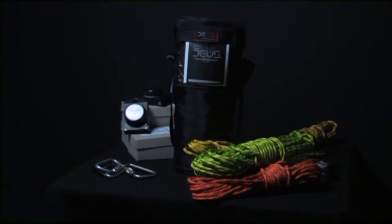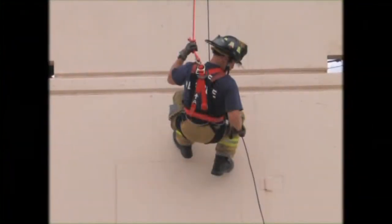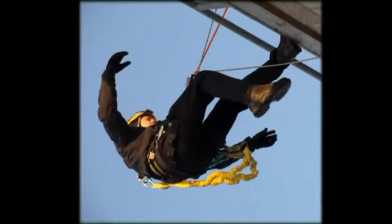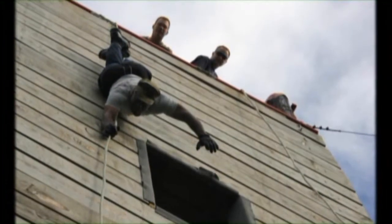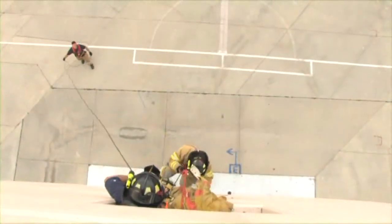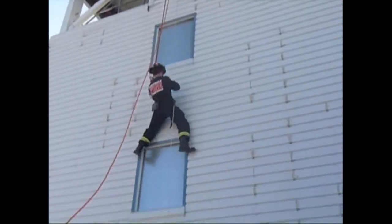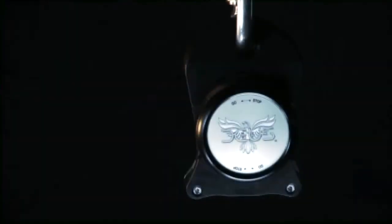Deos Vertical Rescue Systems deliver superior controlled descent for bailout, escape and rescue — for firefighters, for wind and industrial tower technicians, and for military, law enforcement and tactical operations. The innovative design and advanced technology set a whole new standard for fast, easy and safe personal escape and rescue. When lives are on the line, trust Deos Rescue.